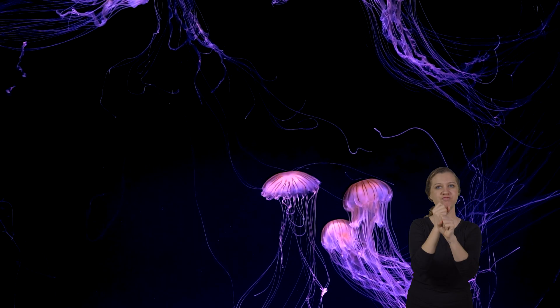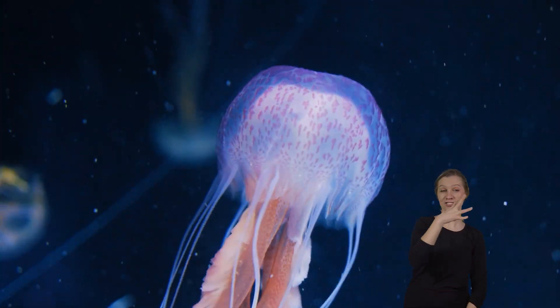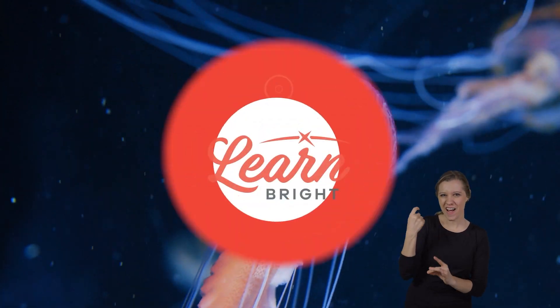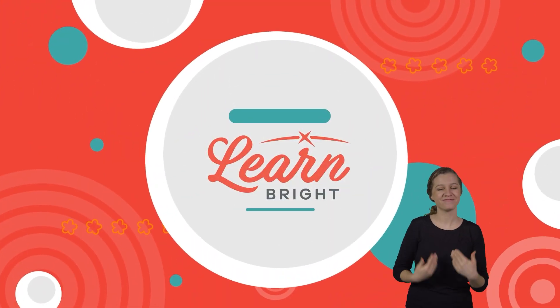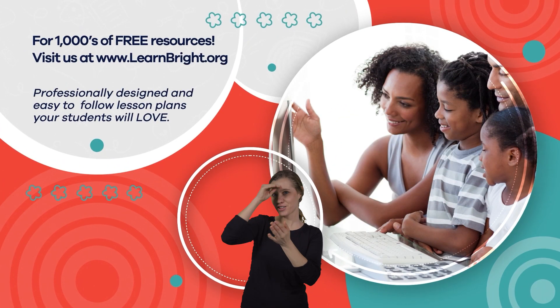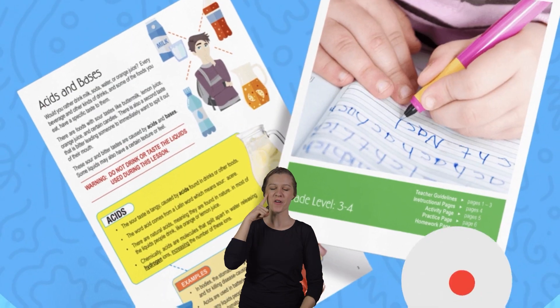Cnidarians are fascinating creatures. The next time you see a jellyfish or a coral reef, you can share what you've learned about these amazing animals. Hope you had fun learning with us. Visit us at learnbright.org for thousands of free resources and turnkey solutions for teachers and homeschoolers.